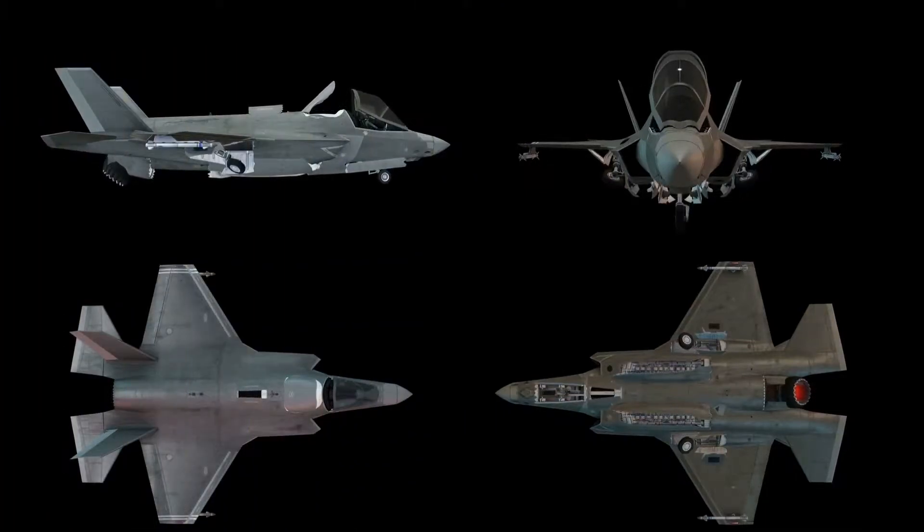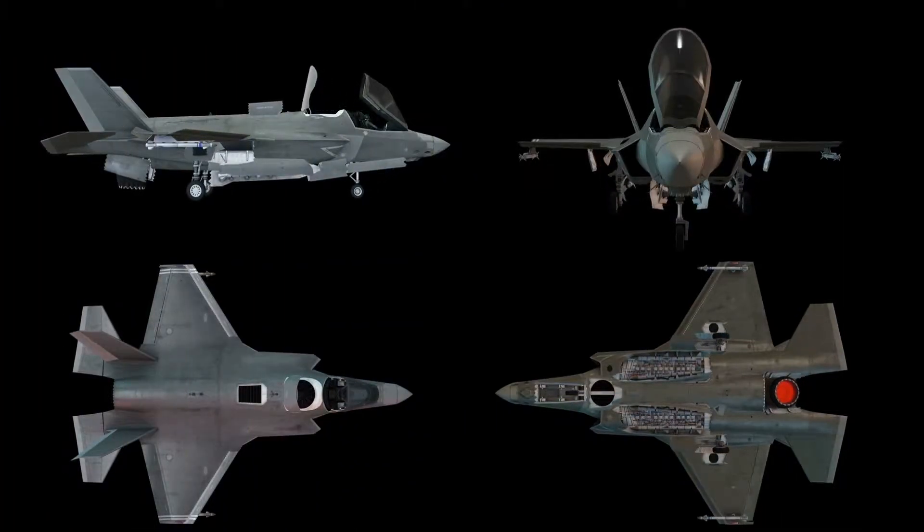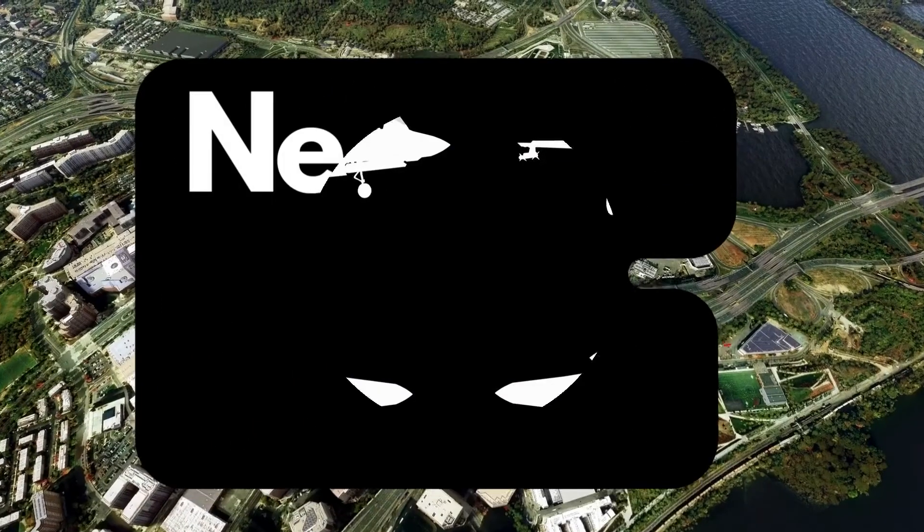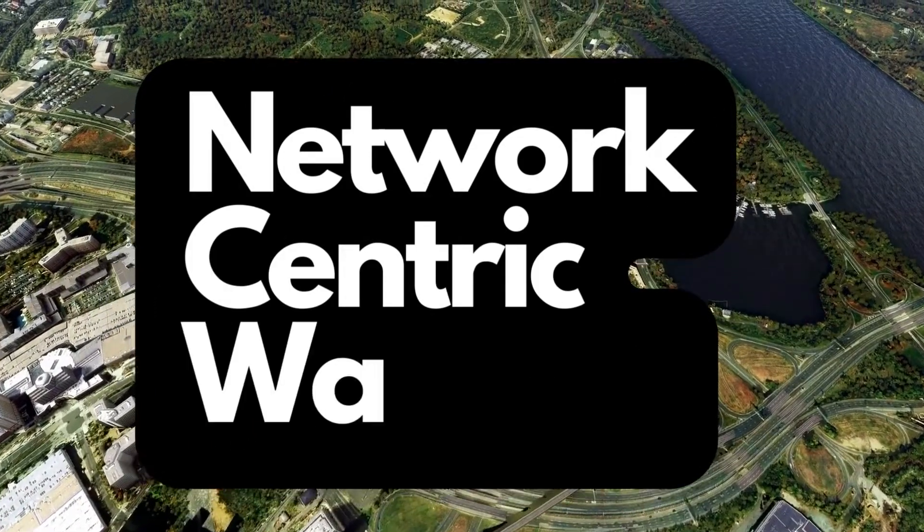Lockheed, in fact, designed and developed the first-ever stealth aircraft around 40 years back. So the stealth capabilities in this aircraft are only evolutionary. However, the sensor suite, and most importantly, the software that powers them, is what makes this war machine a fighter jet conceived, designed, and developed for a truly 21st century war doctrine called network-centric warfare.